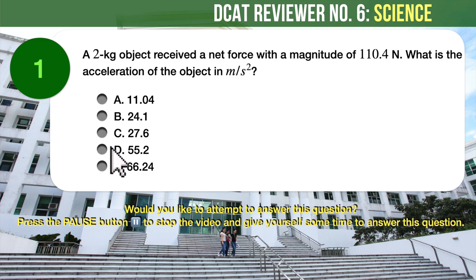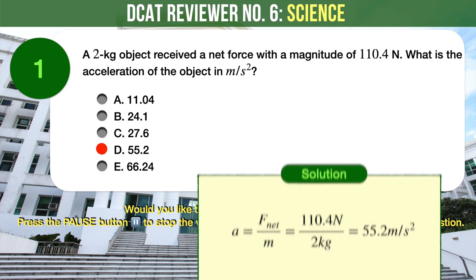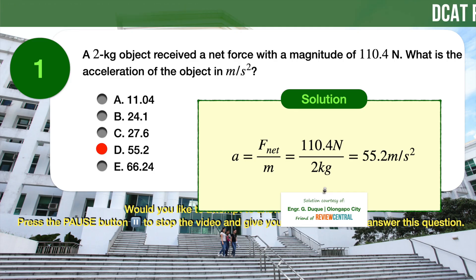The correct answer is D, 55.2 meters per square second. Recall your physics formula for acceleration. Plugging in the given values for net force and mass, we can compute for the acceleration to be 55.2 meters per square second.